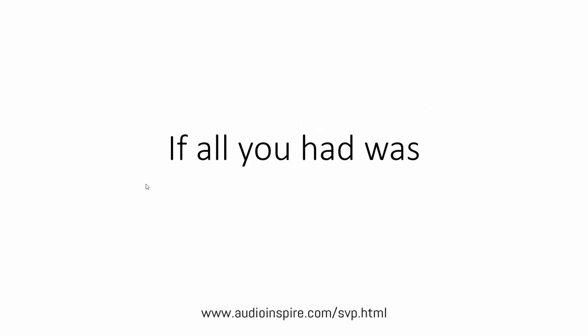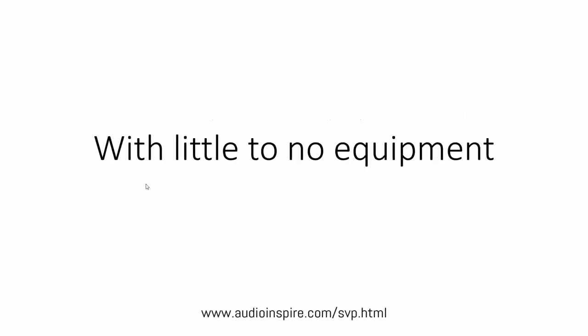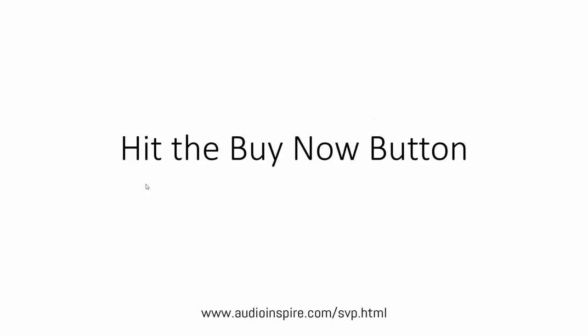If all you had was the 23 videos and audios teaching you how to start live streaming with little or no equipment, you'd have a head start on your competition, and you'll be able to get started quickly. Hit the Buy Now button.